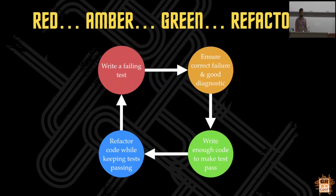I first came across this idea in a book called 'Growing Object Oriented Software Guided by Tests' by Steve Freeman and Nat Price, which if you're interested in the practice of test-driven development is probably the best book I've ever read on it.